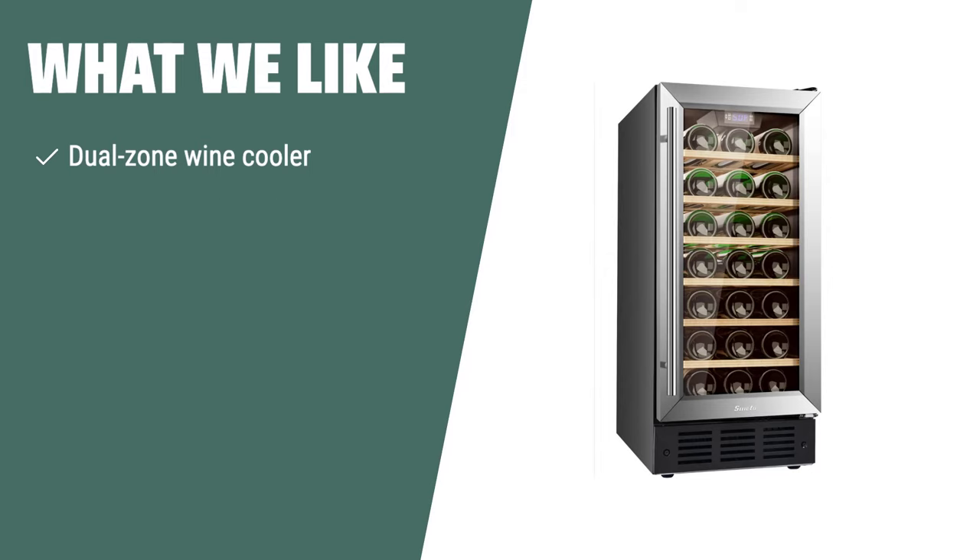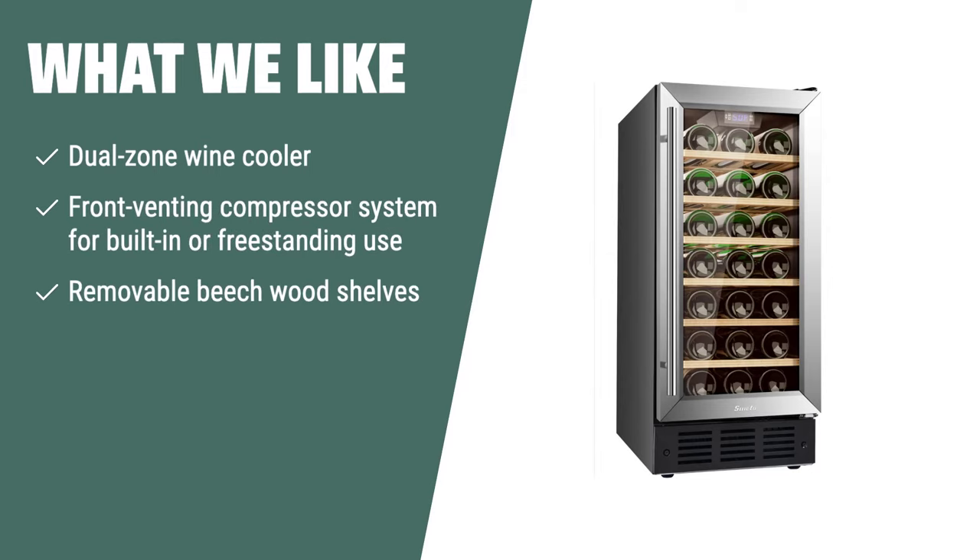What we like: If you like the convenience of storing both red and white wines at their ideal temperatures, the Newair Wine Cooler Refrigerator NWC029SS01 is the perfect choice. With its dual-zone storage and front-venting compressor system, you can easily integrate it into your kitchen design or use it as a freestanding unit, while the removable shelves make it easy to access and organize your collection.